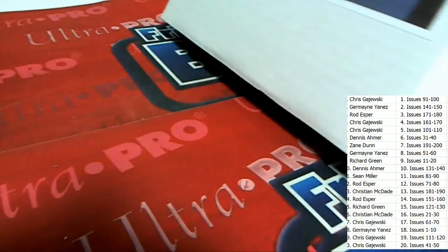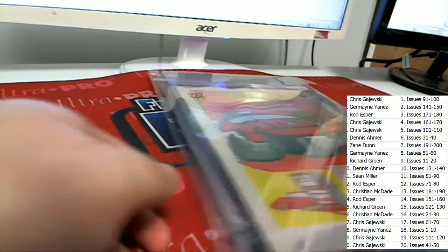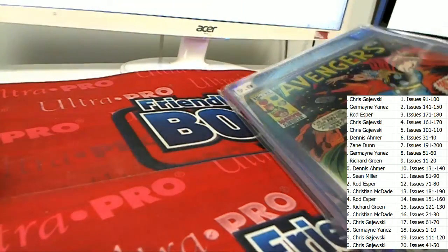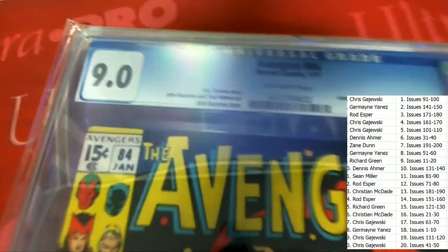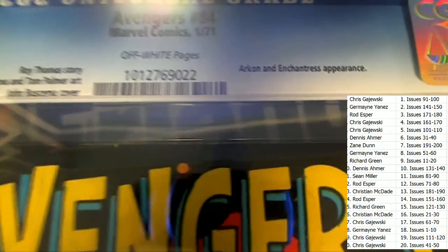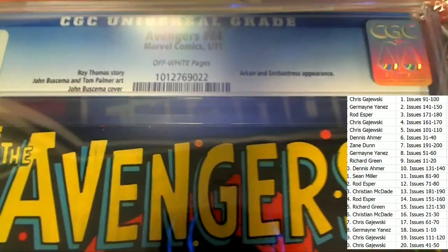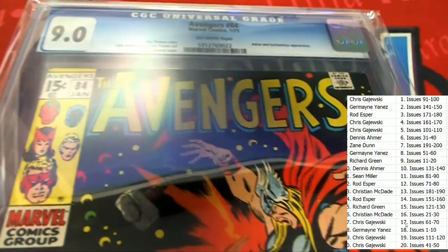All right, seal is broken — seals are broken! Look at this — Avengers number 84 from 1971, and it's a 9.0! A 9.0 on this thing is really good. Number 84 is owned in the break.